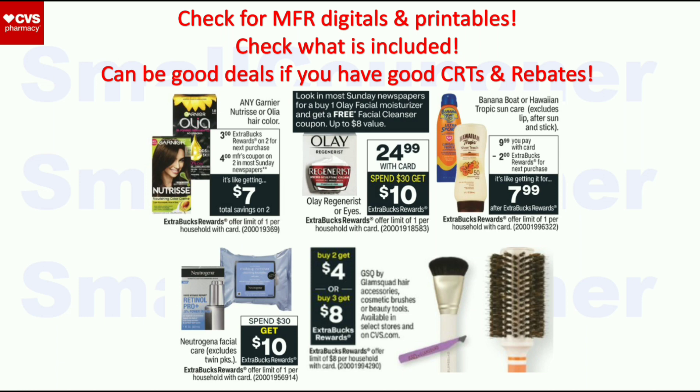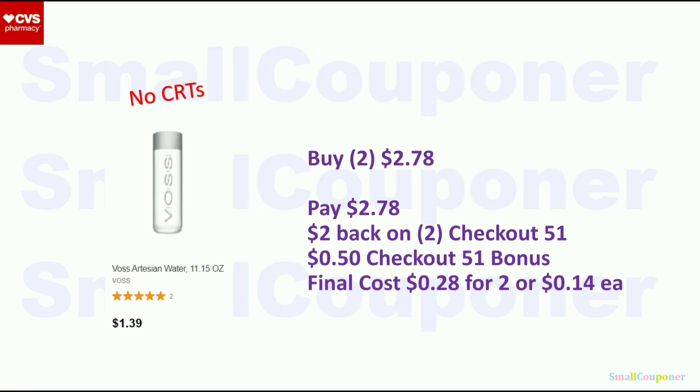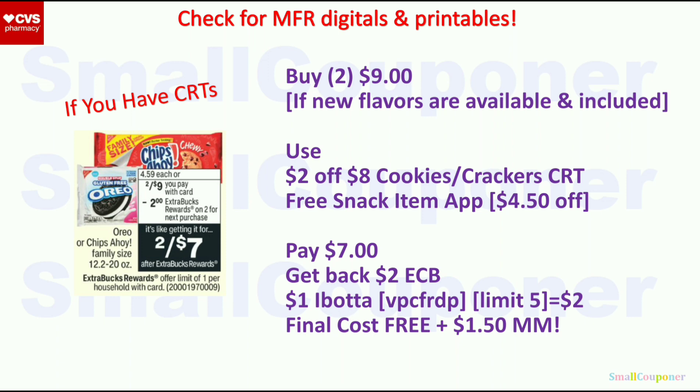Food deals. The Voss water is $1.39 — these have been out of stock at my store for a long time, but if you can find them, buy two for $2.78. There is a $2 back on two Checkout 51 rebate plus a $0.50 bonus when you redeem by Wednesday. Final cost is $0.28 for two, or $0.14 each. If you can find new flavors of Oreos, buy two for $9. Use the $2 off $8 cookies or crackers CRT, and the free snack item coupon (up to $5 off one item) will take off $4.50. Pay $7, get back $2 ExtraBuck. There is a $1 Ibotta rebate for newer flavors — get $2 back for two (limit five). Final cost is free and a $1.50 moneymaker.